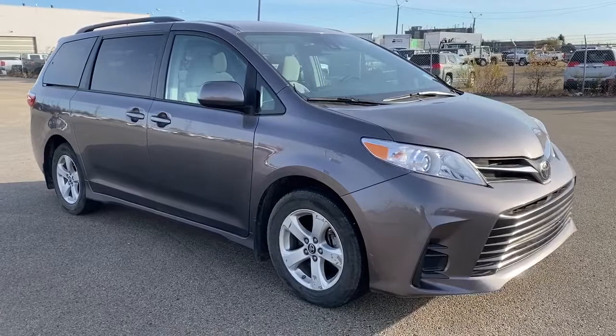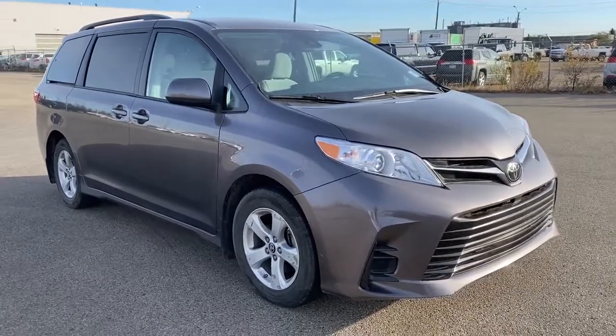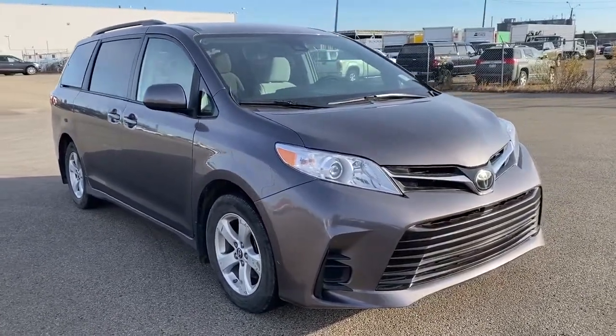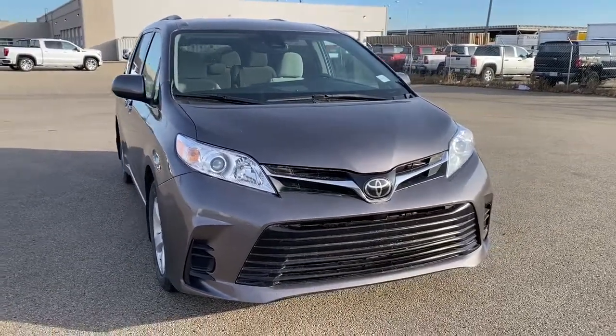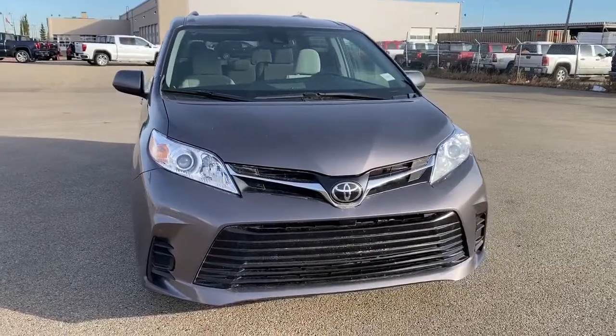So come take a look at the 2019 Toyota Sienna LE today, or you can visit us online anytime, anywhere, at westerngmcbuick.com.